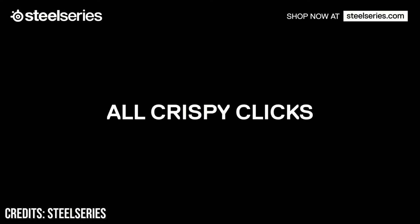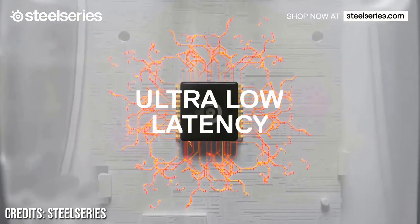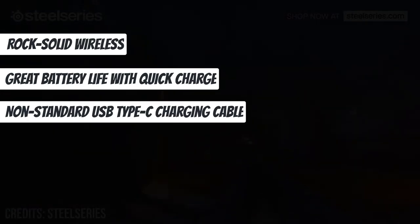It features a built-in rechargeable battery that lasts 100 hours on a single charge, which is more than a week of regular use. Rock-solid wireless, great battery life, but comes with a non-standard USB Type-C charging cable.